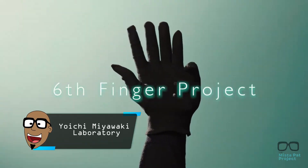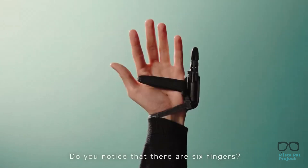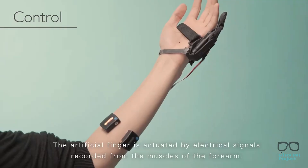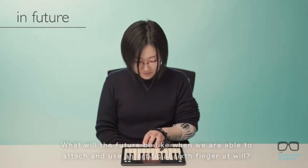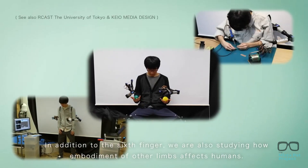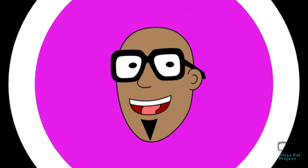Animal locomotion researchers from the University of Electrocommunications created a functional robotic sixth finger. It uses electrical signals from your body to power it and moves exactly like all your other fingers. You can play the guitar with it, have extra support when you're holding your phone, or type faster than ever. Really, the uses could be endless.